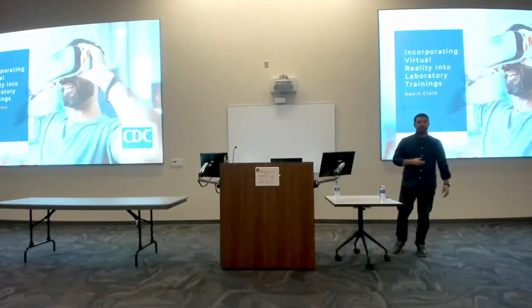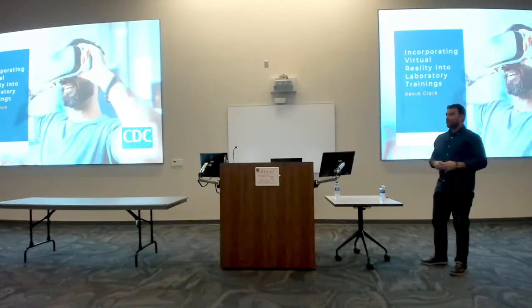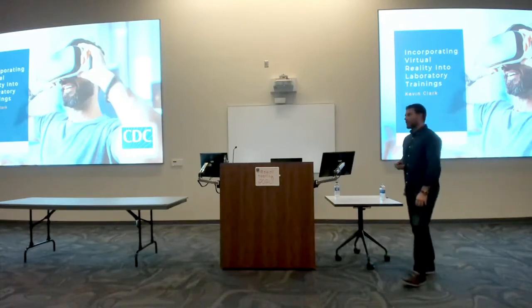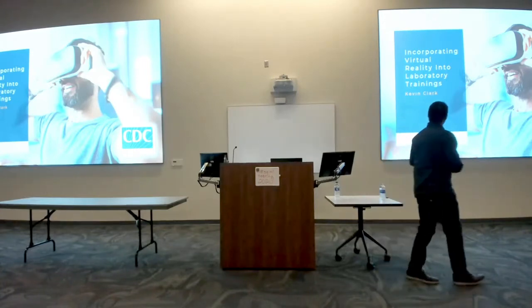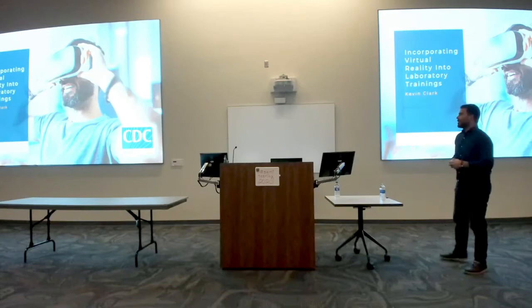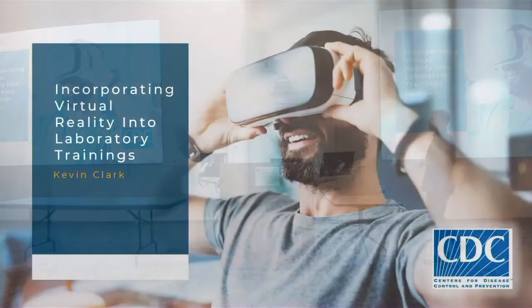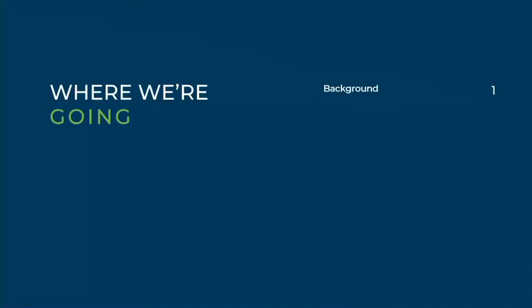All right, guys. I know I'm separating you from coffee and bathroom breaks and snacks, so I've timed this out to 20, 22 minutes, so we should have a few more minutes to pause. My name is Kevin Clark. I'm a product of UGA and MCG, Augusta University. Right now, I work for the CDC. I've been with them for almost nine years.